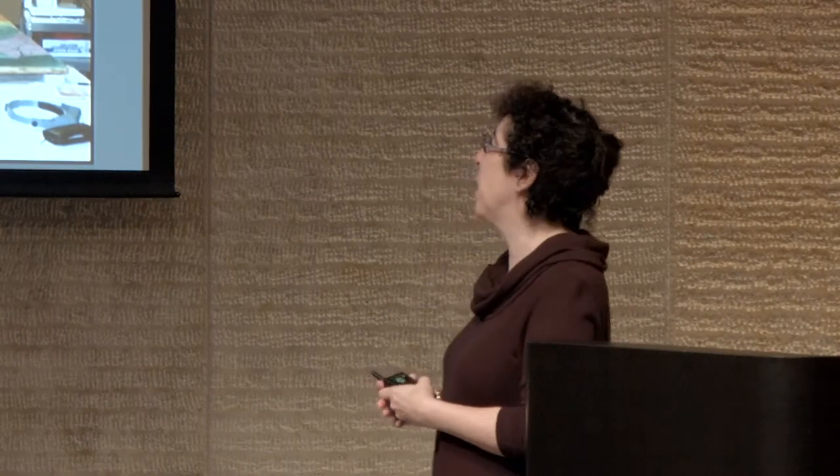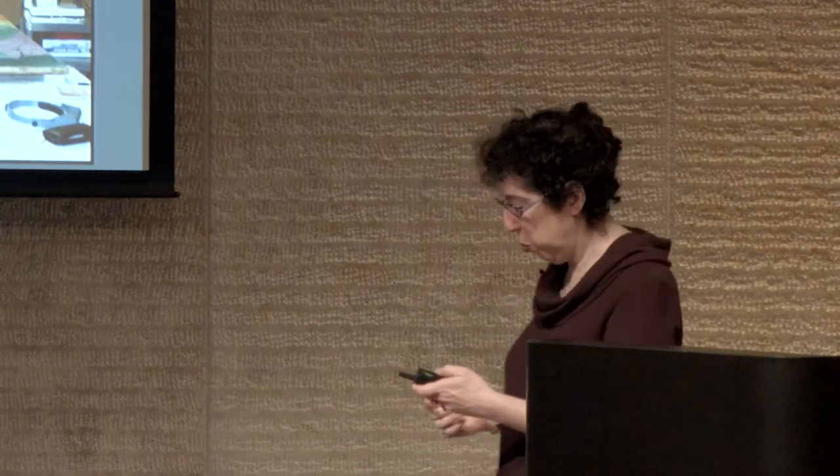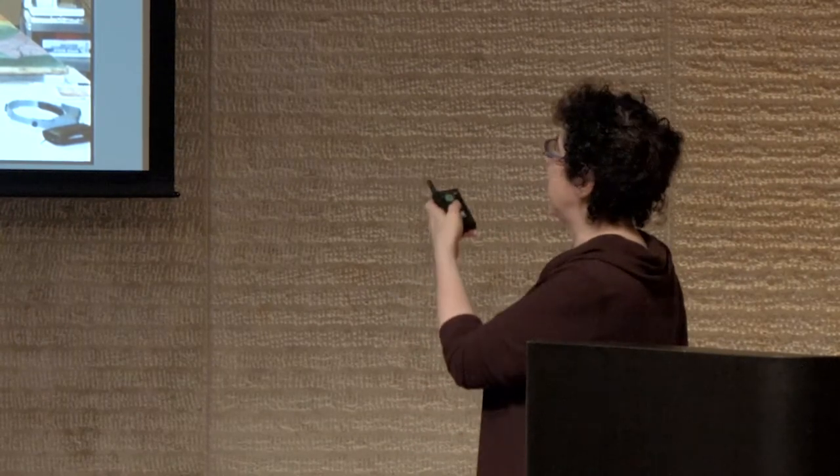You can never predict how complex painting degradation is going to be when you start a project like this. But we were really fortunate to have an international team of colleagues working with us. We wound up taking samples to Stanford University, and to a particle accelerator in the south of France — which felt very strange, taking these tiny flakes of Le Bonheur de Vivre back to the south of France to study them there. We often wondered what Matisse would have thought of that process.